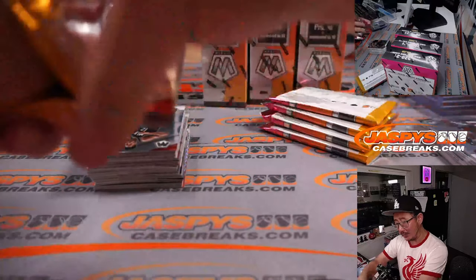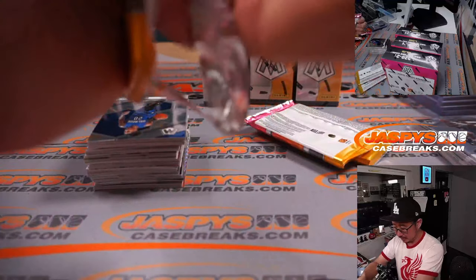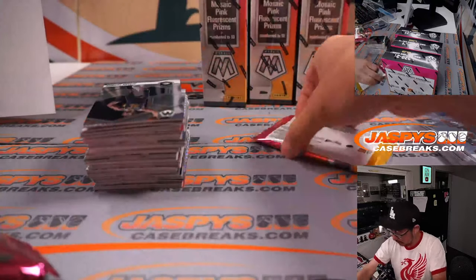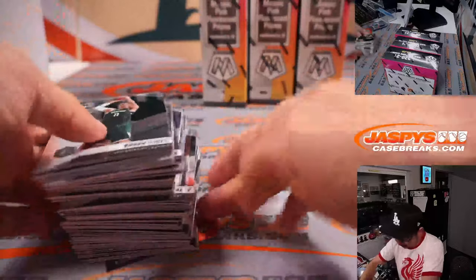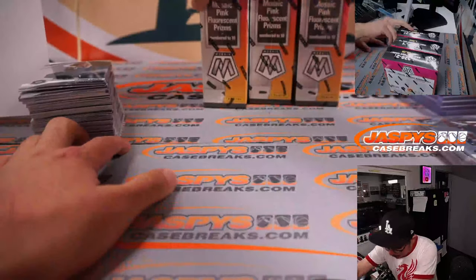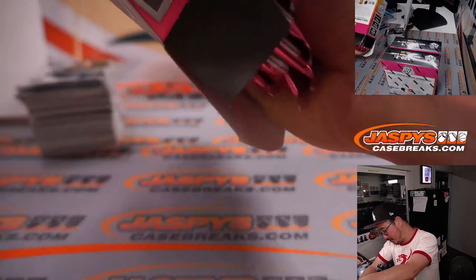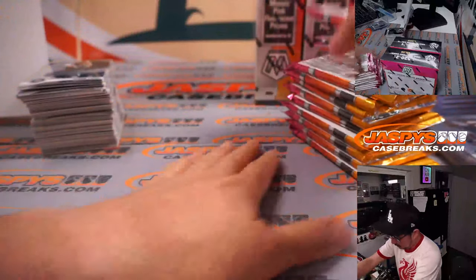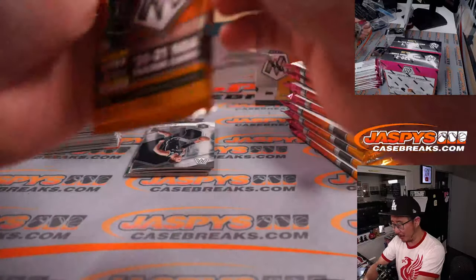I think there's some Upper Deck SP Authentic Golf on the personal breaks channel at Jaspi's Breaks Instagram Live. I'm going to open some more boxes at a time — that might help it go just a tiny bit faster. If you're rewatching this video, I'll do a recap at the end, but you can fast forward through the parts where I'm just opening packs.